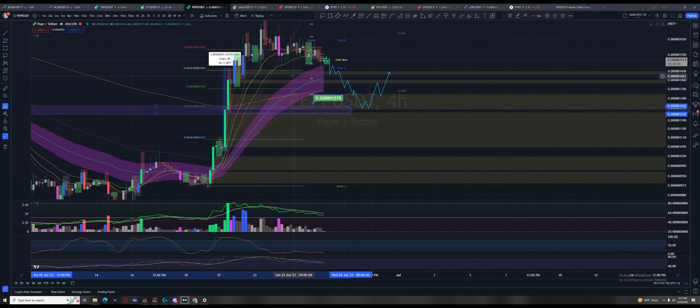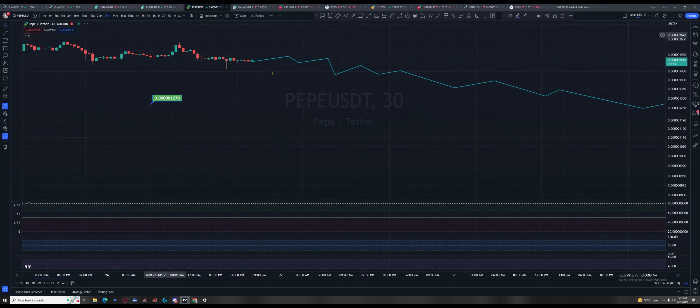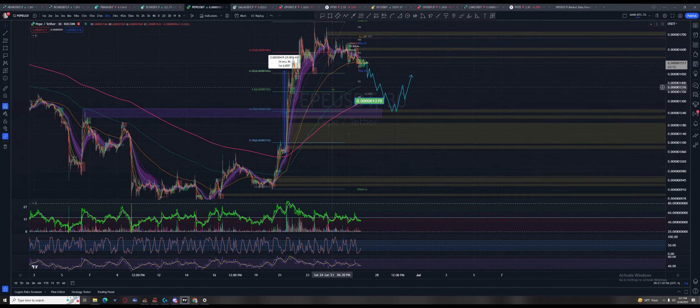Now we're under the 50. It also gives the shorter-term ribbons a chance to come down and collapse so they can start making crosses back up again.